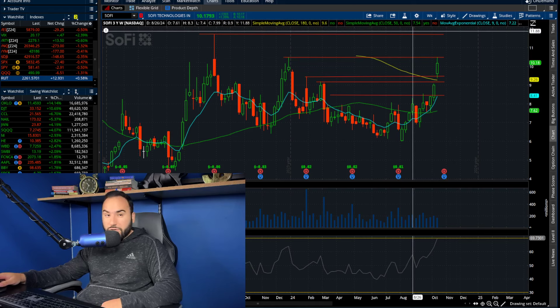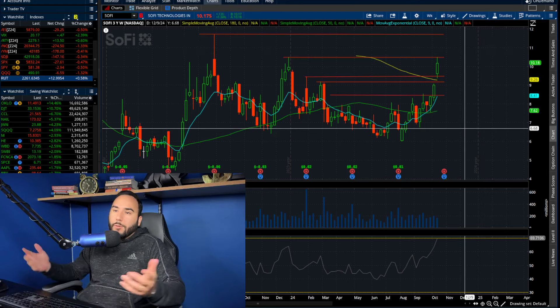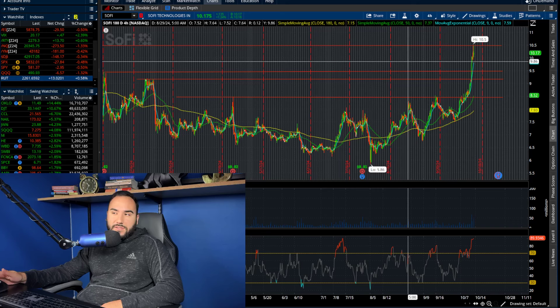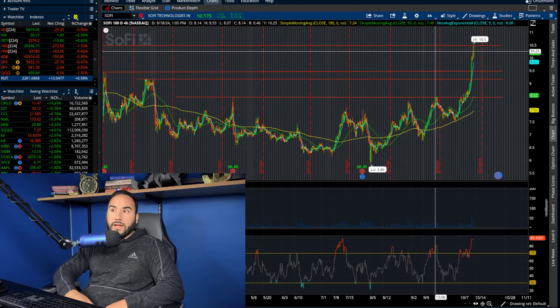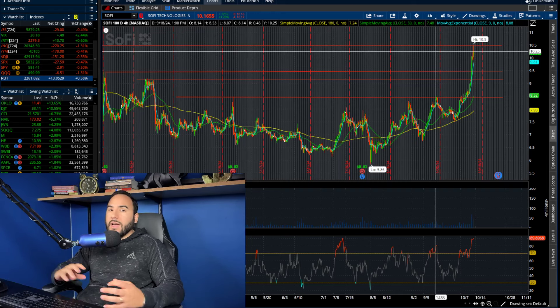Is it guaranteed? No. For all we know, this could cut in half and go back to five bucks tomorrow. But all things are moving in SoFi's favor: we're getting rate cuts, that's good for them. More people are applying for mortgages, student loans, personal loans — that's good. We just got a couple of partnership announcements, and the stock is shorted so we're getting a bit of a short squeeze right now as well. There's a lot working in its favor.